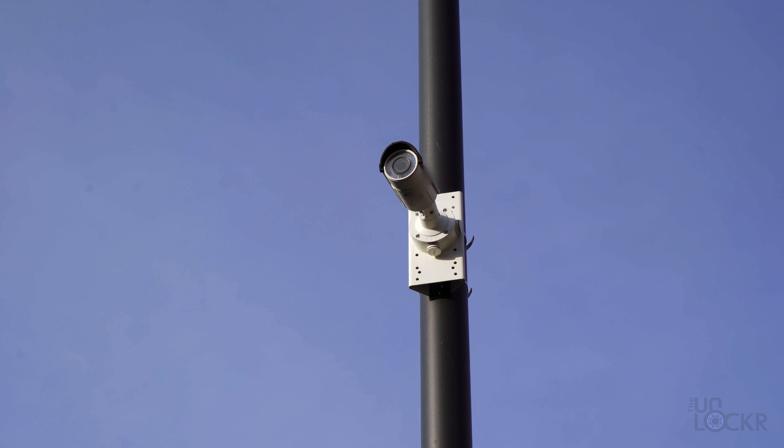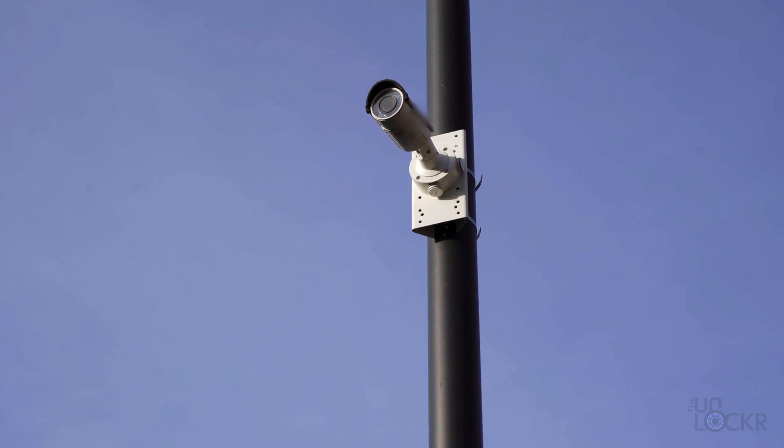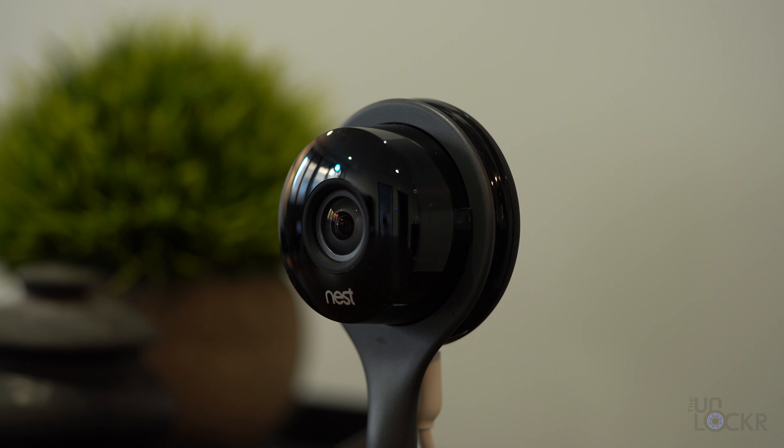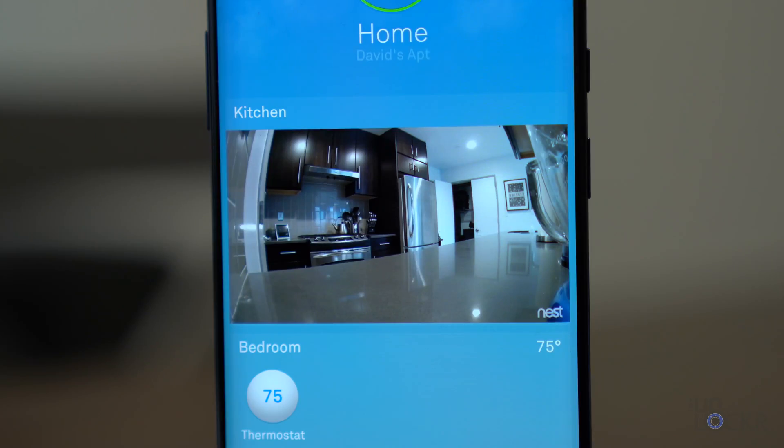We no longer live in a time where, in order to have a home security system, you have to call the likes of ADT and Brinks and other giant conglomerate security companies, have them come by and install all this expensive camera equipment and sensors, and then pay them a ridiculous monthly fee to monitor your home. Instead, there are a ton of smart home devices that can easily be used to create a smart home security system that will not only do the same thing for less money and no monthly fee, but also have a ton of other benefits you can use on a daily basis — not just when there's an incident. In this video, I'm going to go through how you can make your own DIY smart home security system for all of those benefits and more.